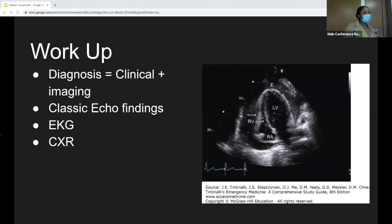So what does our workup look like? When diagnosing cardiac tamponade, on top of your clinical exam findings, imaging is very important. The gold standard for imaging is ultrasound, and there are classic echo findings we'll look at. Additionally helpful are EKG and chest X-ray, but your echo findings are particularly valuable.